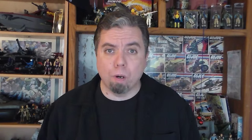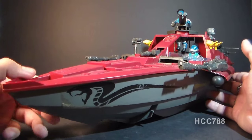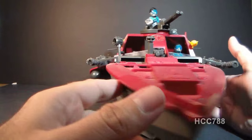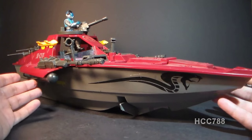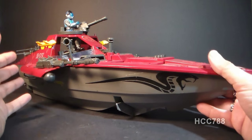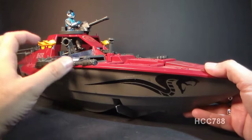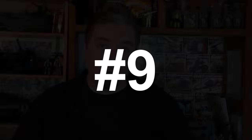Number 10: the 1985 Cobra Moray Hydrofoil. I did not have a Cobra Moray when I was a kid, but a friend had it so I did get to play with it. And this thing is a beast — it is loaded with features, lots of guns, even hidden weapons. I love the color scheme, I love the design. It looks like it's really built for speed, and it really looks like it could be a rival to G.I. Joe's hovercraft, the Killer Whale.